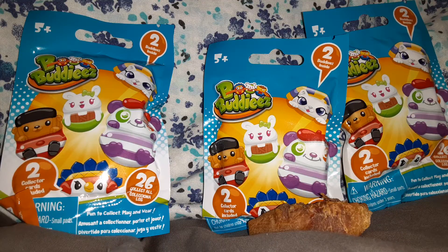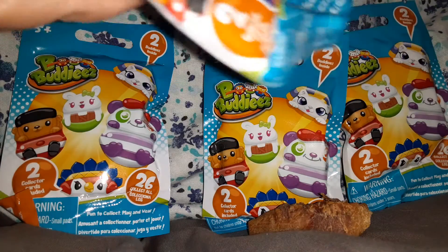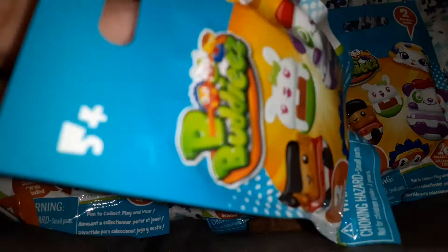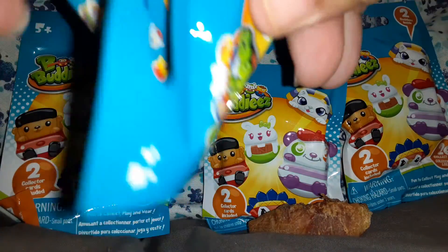I got these from the 99 cents store — they're doing a lot of things and getting a lot of stuff in. You know, these are like a little bit older toys or charms. They're from the toy section, and they can be for kids or adults.